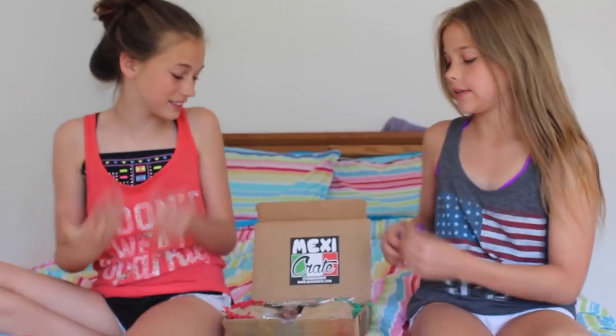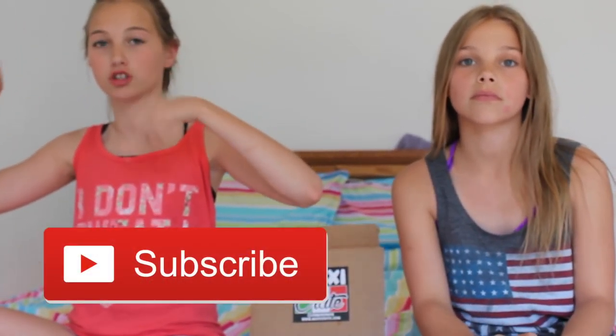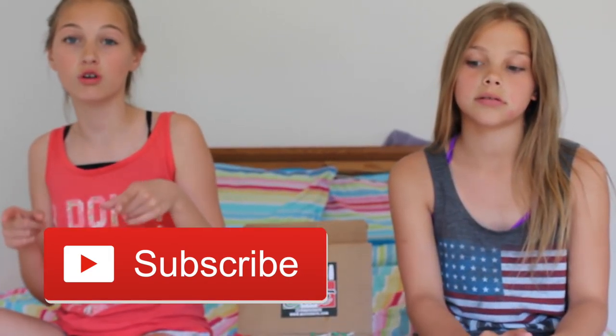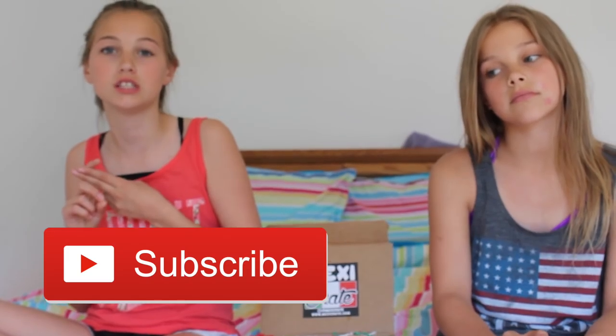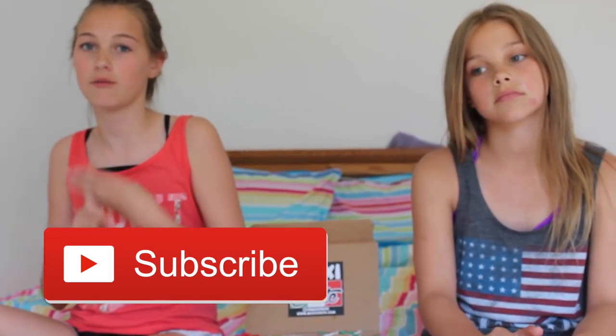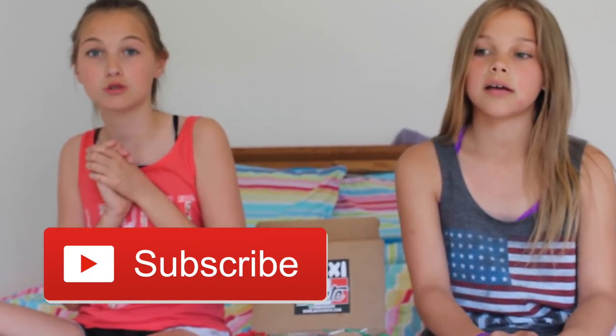Thank you so much for sending us this Mexicrate candy. This Mexicrate box was so much fun to make this video. I loved it. Follow all of our social medias which will be down in the description box below. Also go check out our musical.ly which is Evelyn TT, Snapchat Evelyn TT 2, Instagram Evelyn TT, and YouTube which is Evelyn TT. We have a bunch of social medias you can check out in the description. Give it a thumbs up, subscribe down below. Bye! We love our fans. Bye!